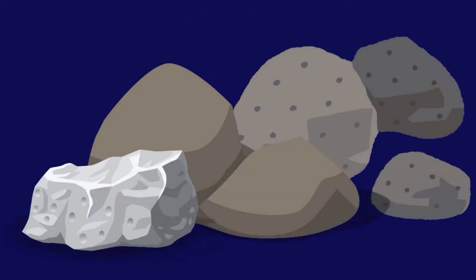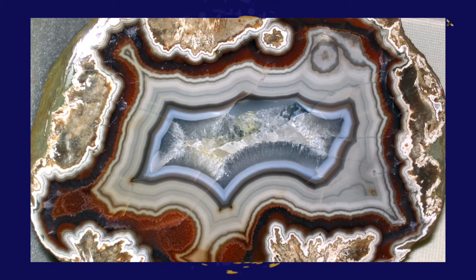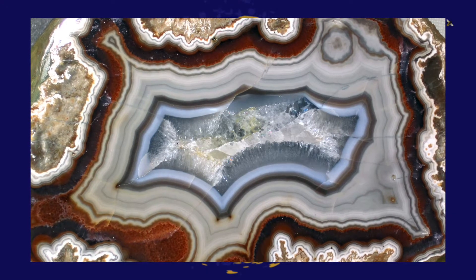The Kentucky state rock is the Kentucky agate, which became the official rock in 2000. The agate has many colors and was formed in volcanic and metamorphic rocks.